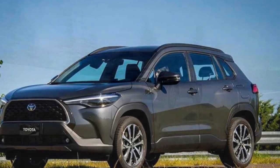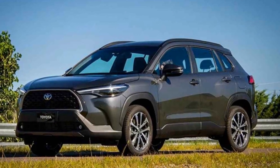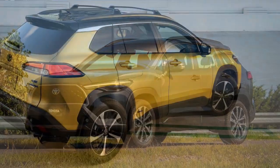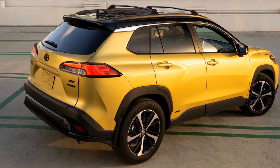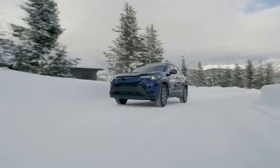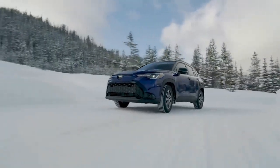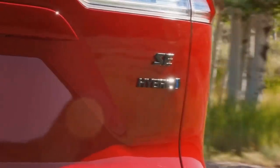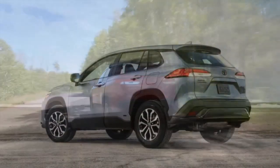The interior design of the Corolla Cross Hybrid is modern and stylish, with high-quality materials and a user-friendly infotainment system. The comfortable seating and intuitive layout contribute to an overall pleasant driving experience, whether commuting to work or embarking on a long road trip. In line with Toyota's commitment to safety, the 2023 Corolla Cross Hybrid comes equipped with an array of advanced safety features.